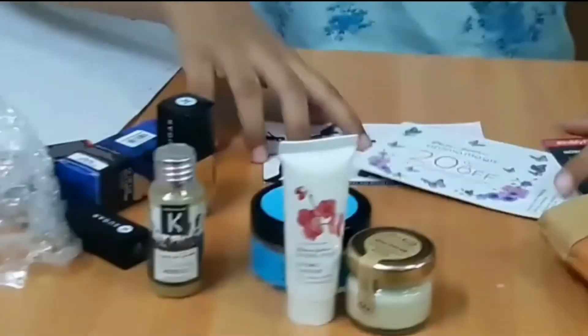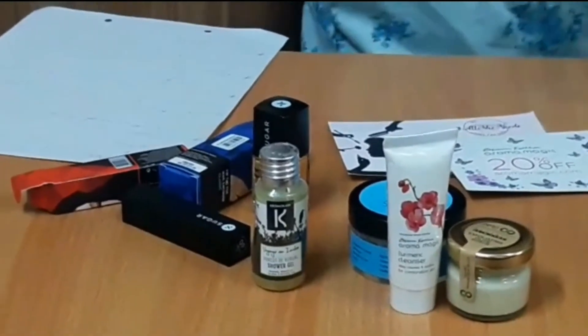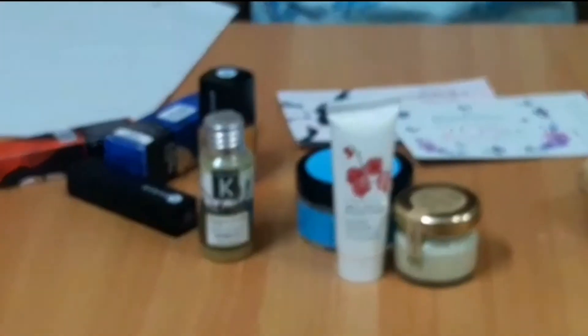I'm very happy with all these products and I'm sure my June will go very fascinating with all of these. So bye bye!